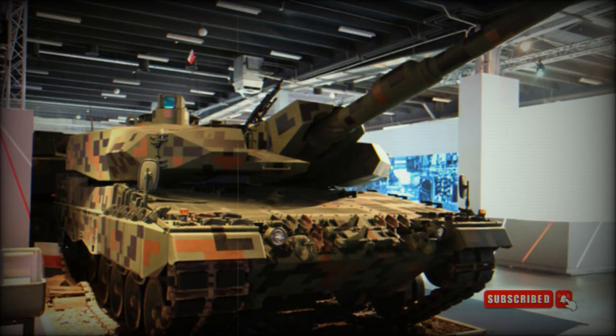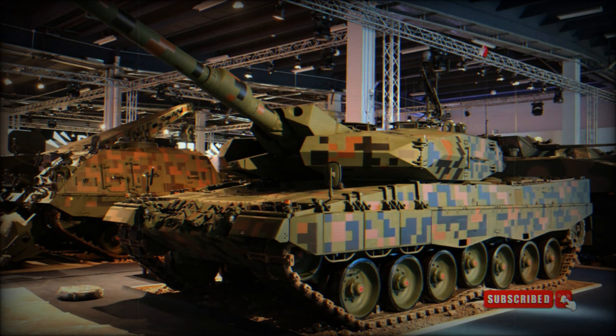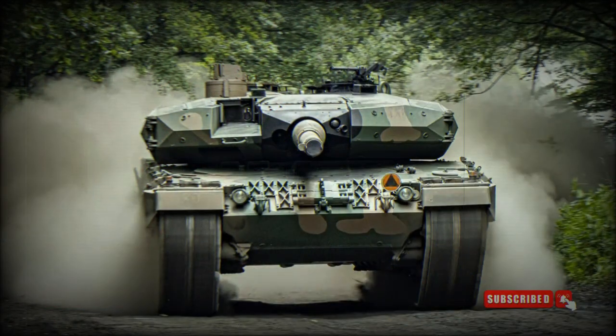The Leopard 2PL has improved sights and a fire control system. The commander uses a panoramic sight fitted with a Polish-made thermal imager and a laser rangefinder. The commander's station is equipped with digital screens displaying various information. The tank features hunter-killer engagement capability: the commander uses his panoramic sight to search for targets, and once a target is selected, the gun is laid on it automatically while the gunner completes the aiming and firing process. During that time the commander looks for the next target, allowing faster target acquisition and engagement.